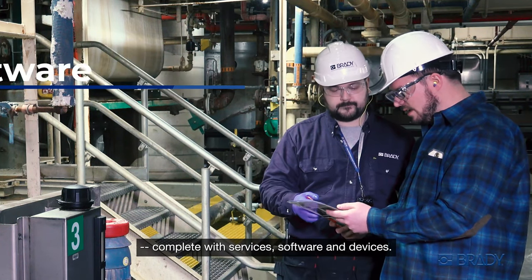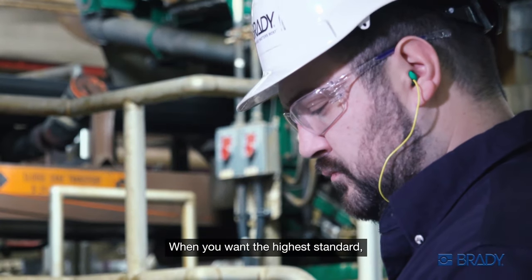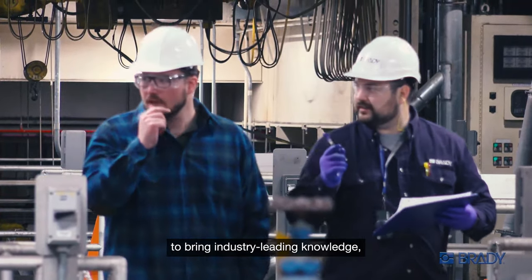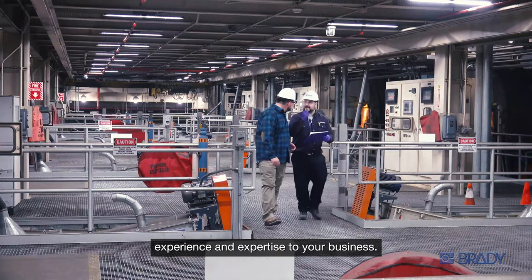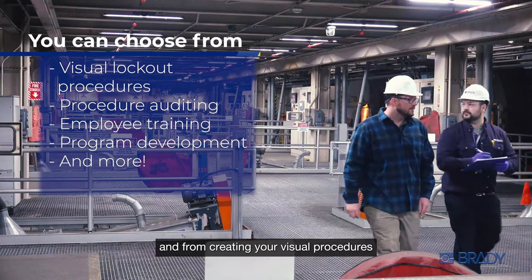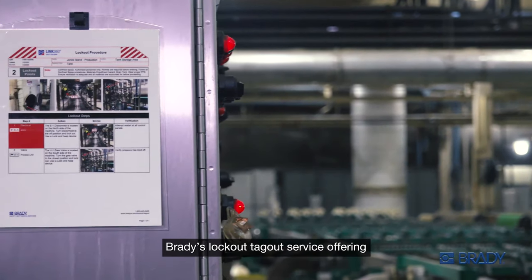Our industry experts create a sustainable and compliant safety program that works for you and your employees, complete with services, software, and devices. When you want the highest standard, look no further than Brady safety services. You can count on our in-house team of field engineers to bring industry-leading knowledge, experience, and expertise — from employee training to supporting your periodic inspections and from creating your visual procedures to developing a one-of-a-kind lockout solution.